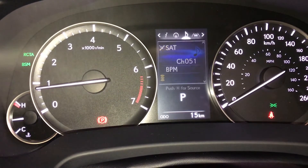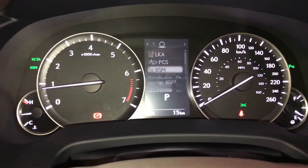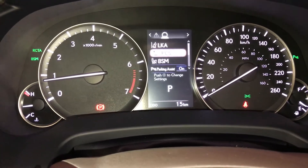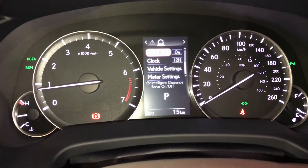Check out your compass, audio, cruise, messages and vehicle settings. You have park assist, blind spot monitoring with rear cross traffic alert, pre-collision, and intelligent clearance sonar.